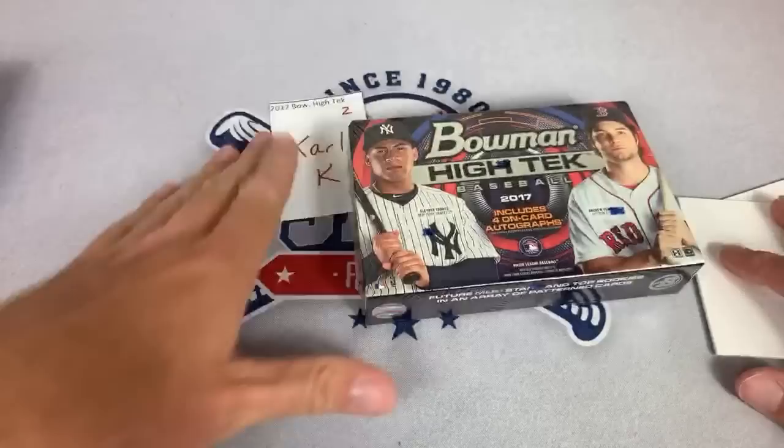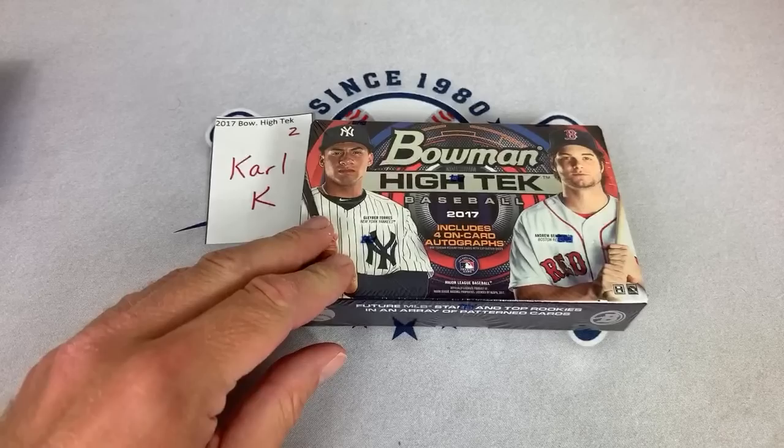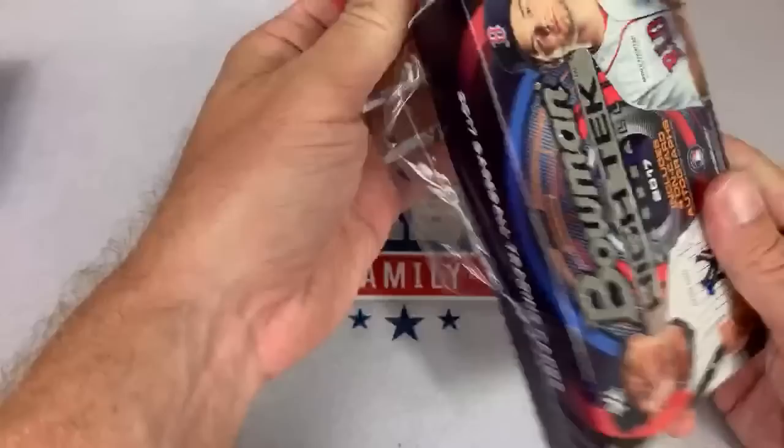Todd says he bought several Tyler Glassnow rookie cards today — well, you have the right idea. Tyler Glassnow is the man for sure, and I would suggest everyone pick up his rookie cards. I think he's going to win at least one Cy Young award in his career. Box number two — let's not keep Carl waiting too long. Our first box had five autographs, which is very, very nice.